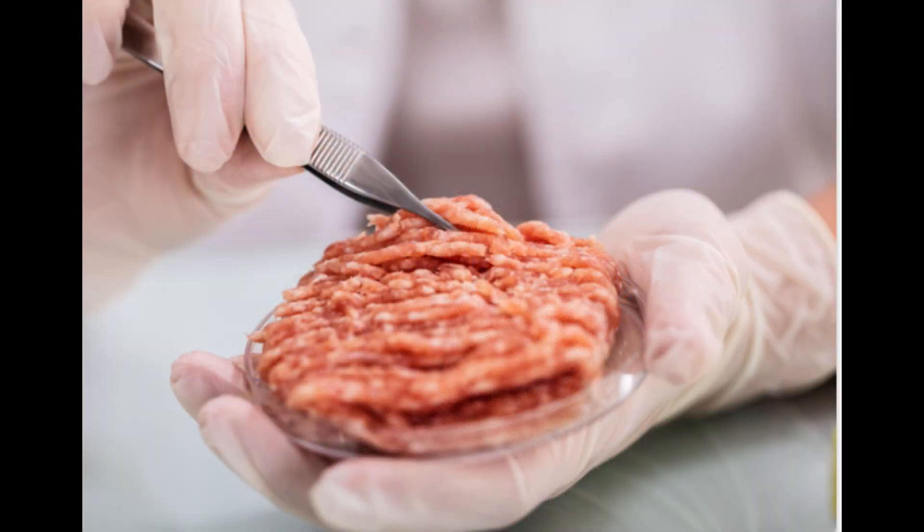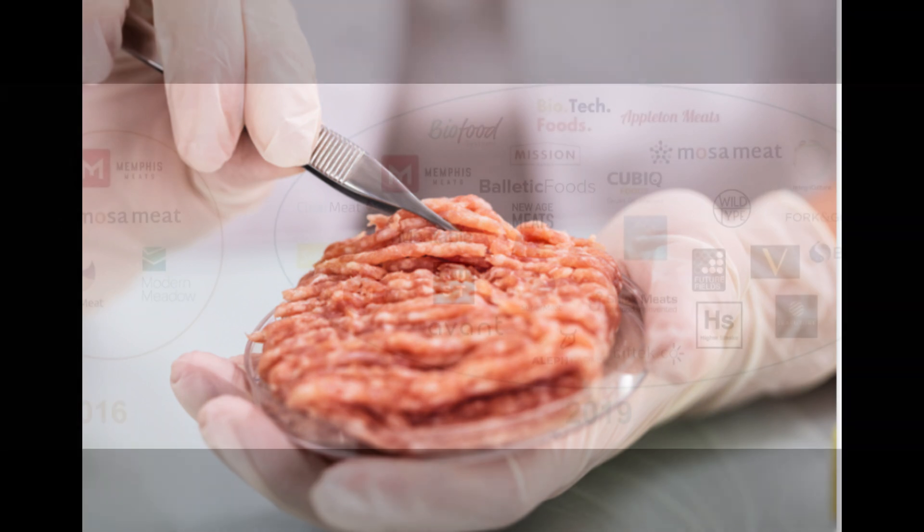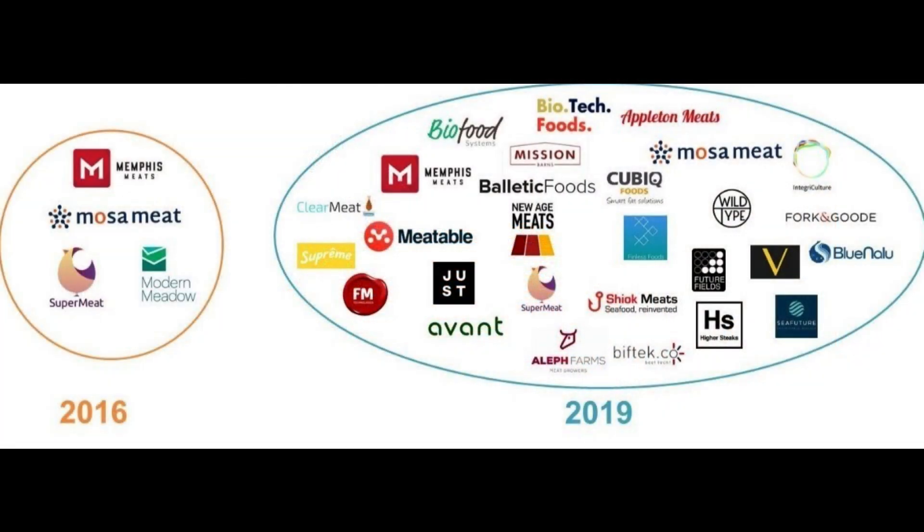The journey of cultivated meat started back in 2013 when Dutch scientist Mark Post unveiled the world's first cultivated meat burger on live TV. Fast forward a couple of years, and we now have over 150 companies spread across six continents, investing a whopping $2.6 billion in this revolutionary technology.